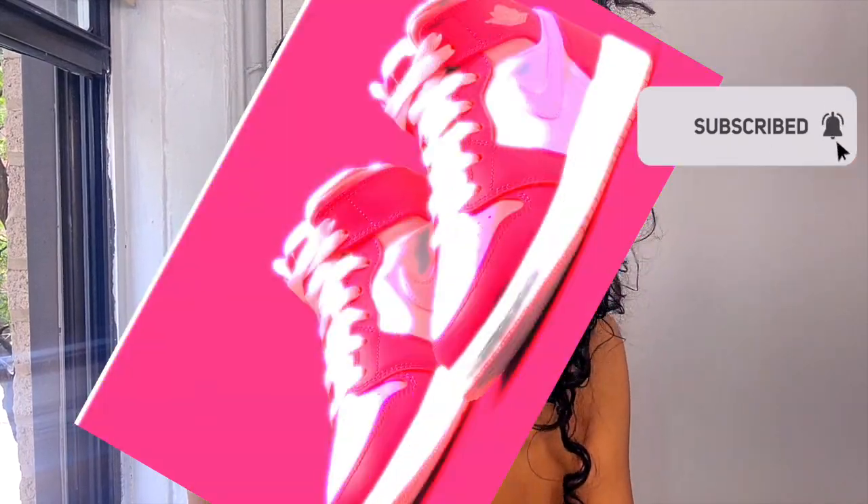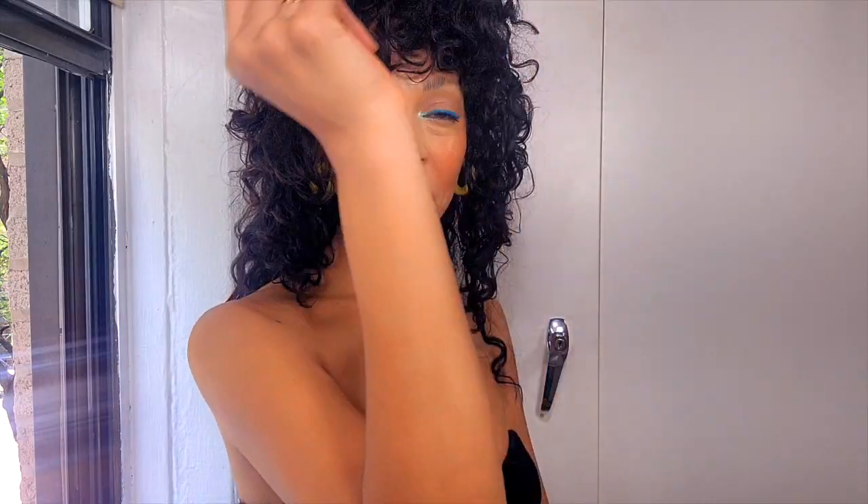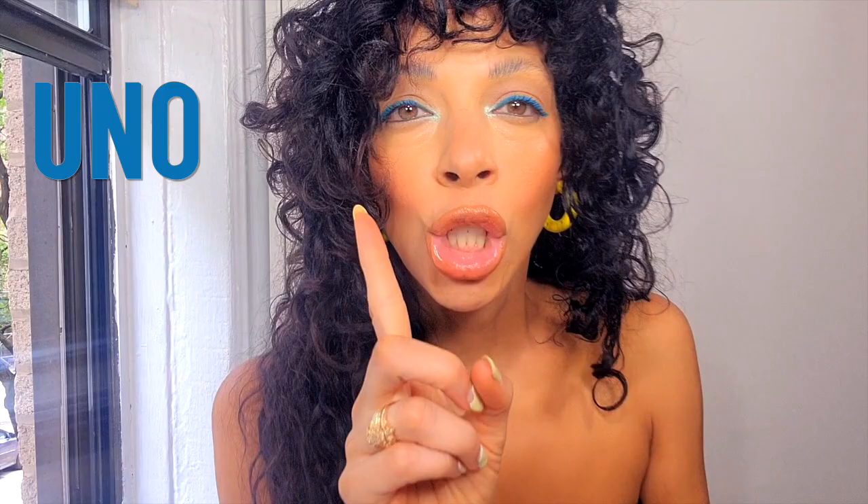The most wanted sneakers right now, all in Barbie pink. Should I buy or just spy? Let's get into it. It's hot outside so hopefully the sounds aren't too distracting.